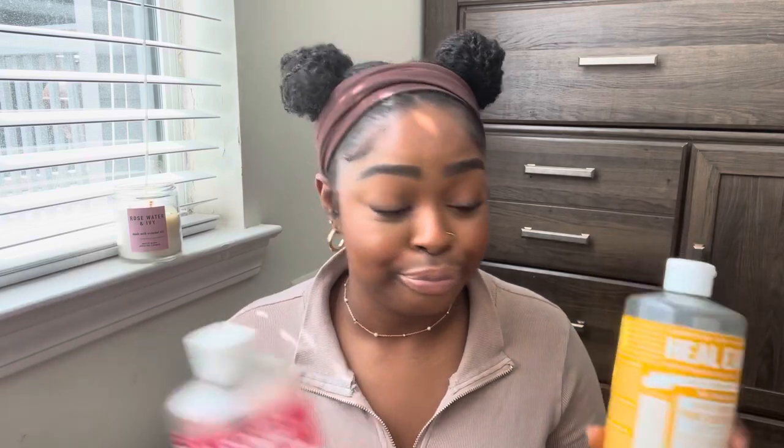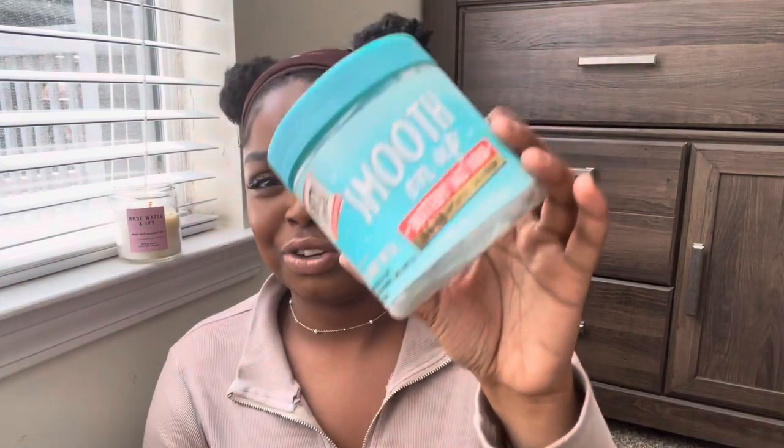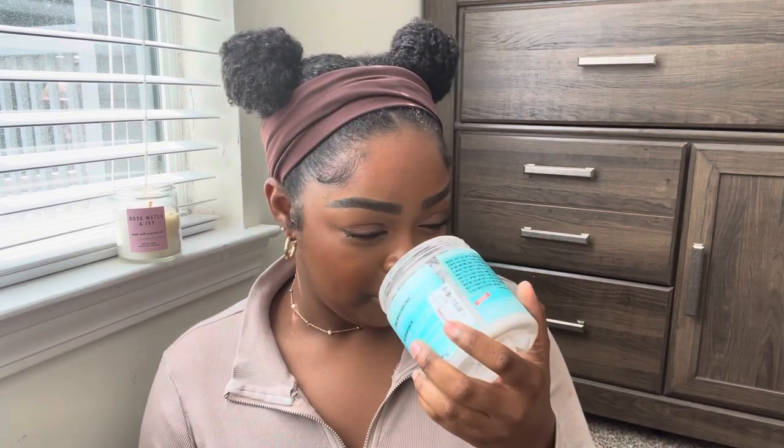This is the Smooth On Up Buttery Salt Scrub, something I picked up from Marshall's one day. It was okay — it smells really, really good, like the beach, tropical but still warm. I don't think I'll ever see this again since it's from Marshall's, but if I do I would buy it. If I don't find it again, it was kind of forgettable.